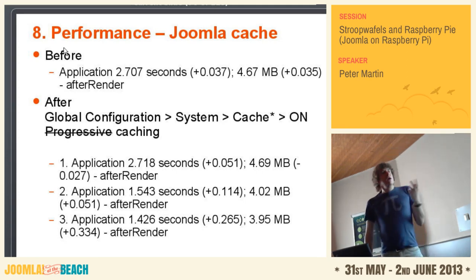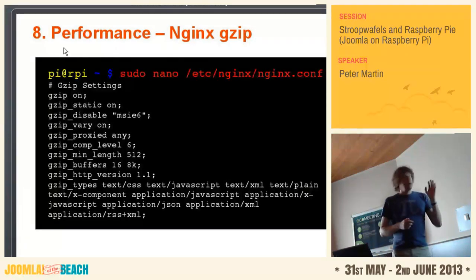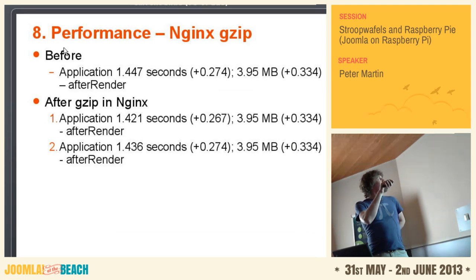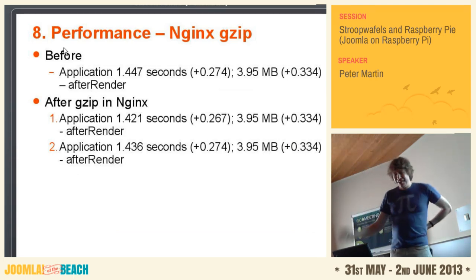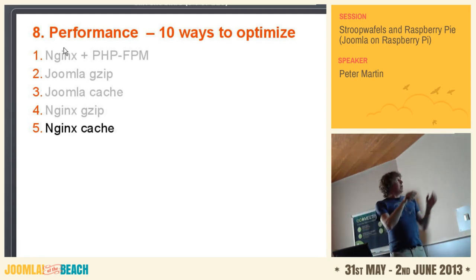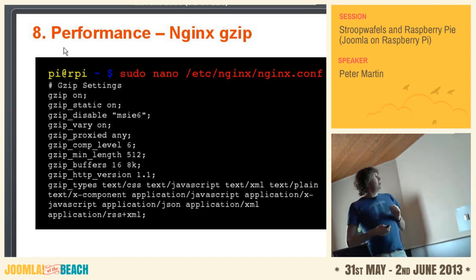Nginx — you can also set the gzip setting in your web server. You put this information in the Nginx configuration file. However, if you look at the default configuration, gzip is already on, and gzip is already disabled for Internet Explorer 6. The performance gain from this was from 1.447 to 1.436 seconds — so basically nothing. Nginx cache — I should perhaps first switch off gzip in Joomla and then test it again in the Nginx setting. But it was just a small test.